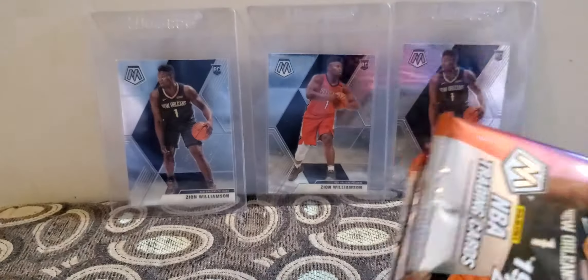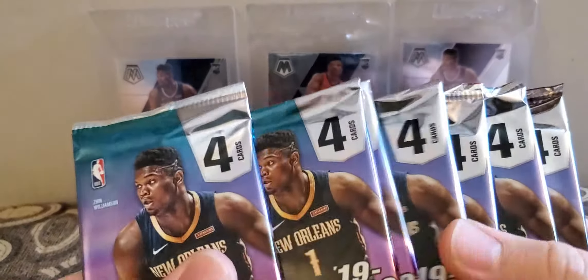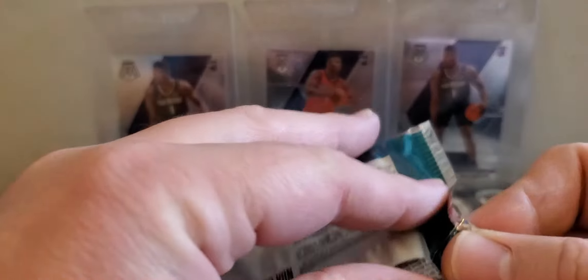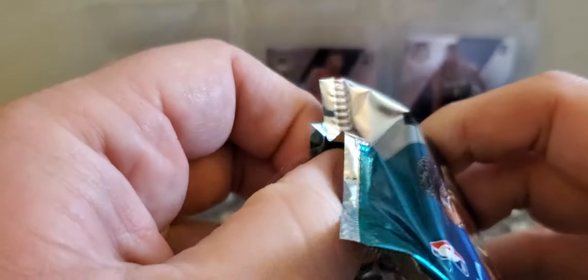Hopefully they have more, or a Bowman 2020. I wanted to show some of my highlights, my Zions that I've opened. I have eight packs — see if we can open another one of those Zions, maybe a nice colored Zion, that'd be cool.